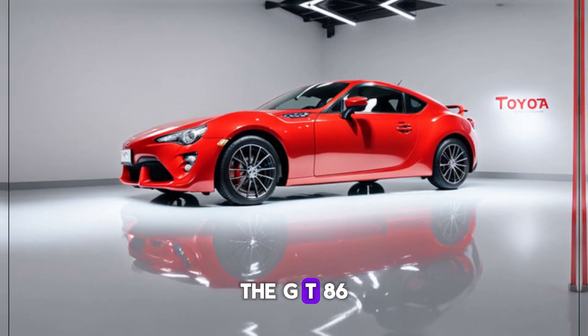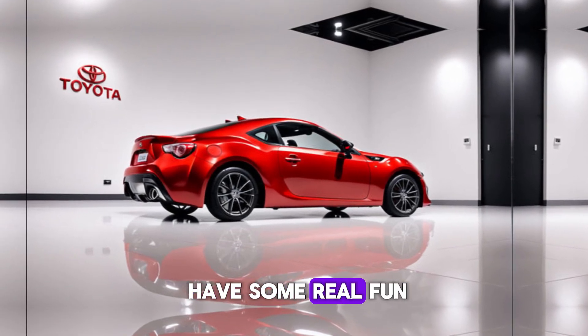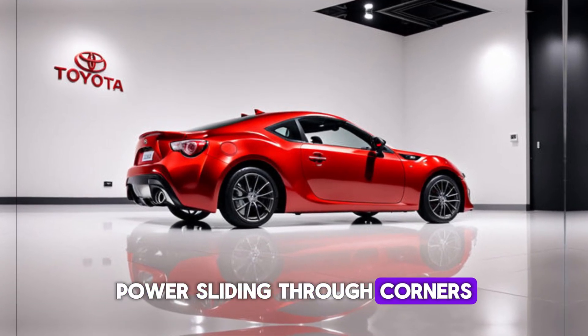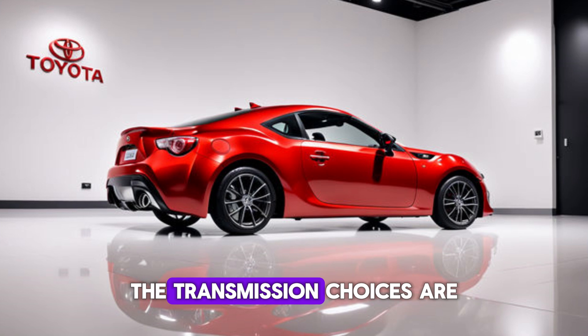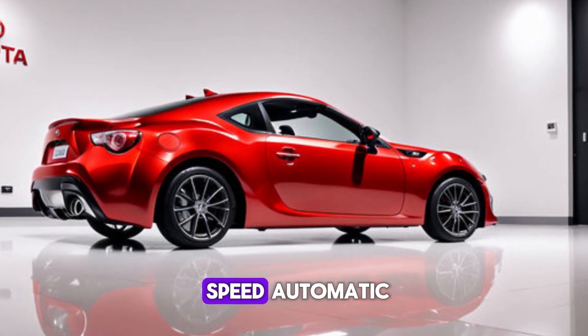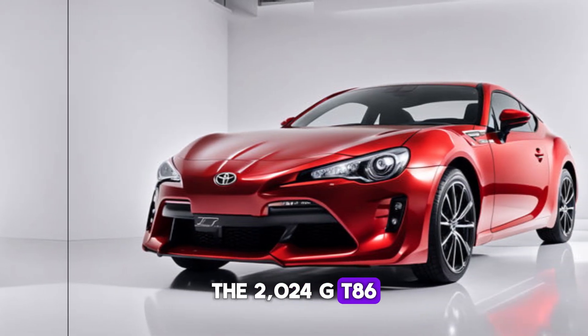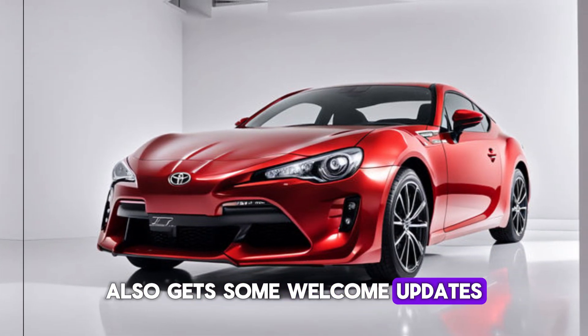The GT86 remains a rear-wheel drive car, which means you can have some real fun power sliding through corners. The transmission choices are a 6-speed manual or a new 8-speed automatic.